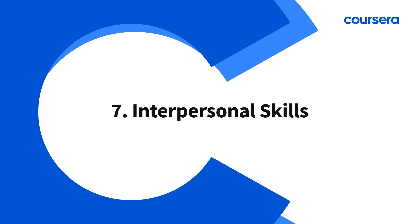Number seven: interpersonal skills. Sure, coding wizardry is great, but you also need excellent communication abilities to collaborate cross-functionally and present findings persuasively.